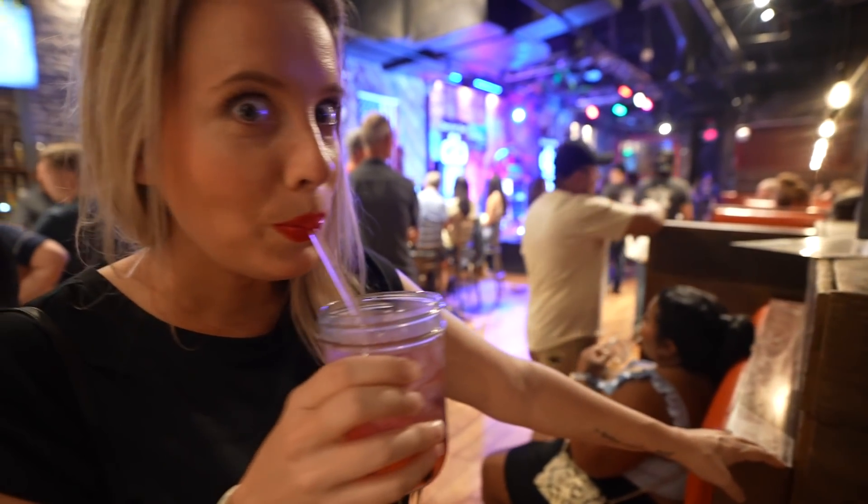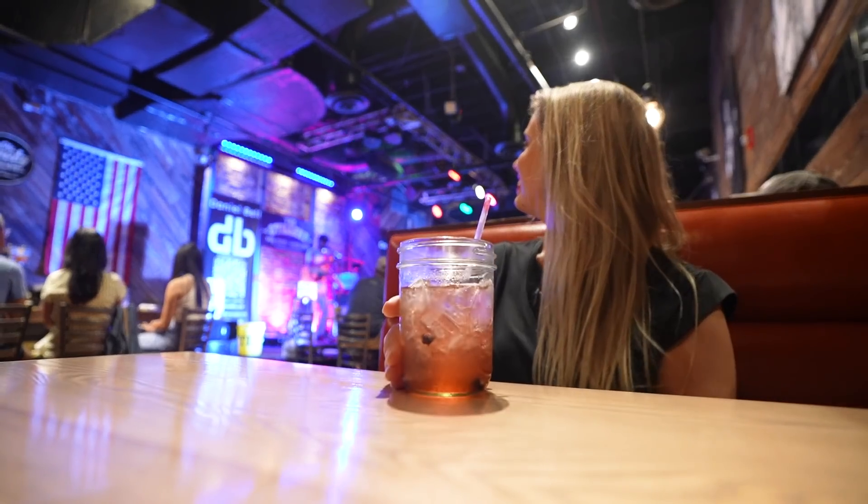Is there anything more fun and Southern than drinking out of a mason jar? Table finally secured, and it didn't take an hour, so that is always a win.